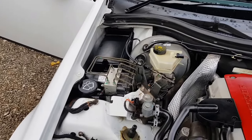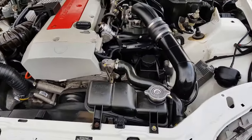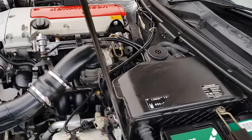Nice clean engine bay. No oil or grease everywhere — it's been looked after. No knocking; the car is cold. It's had a recent battery.